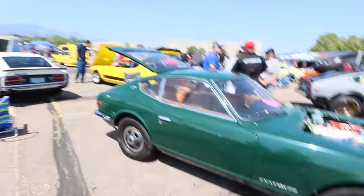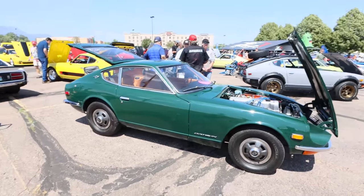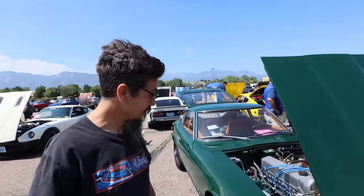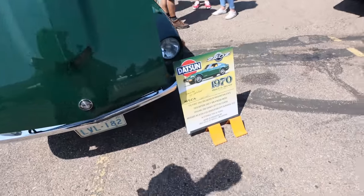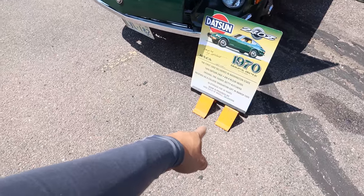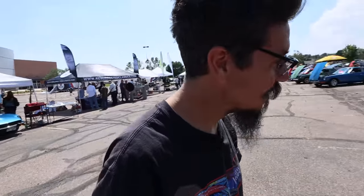So what's the story about this one? Well, supposedly — and I'm just getting this hearsay — this is the original owner and she received this car as a graduation present. It is a 240Z, VIN number 355. So she's had it forever.